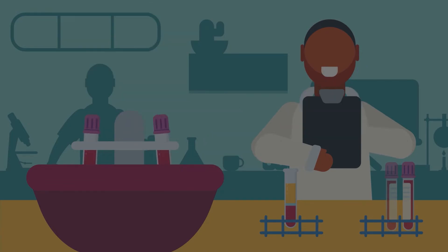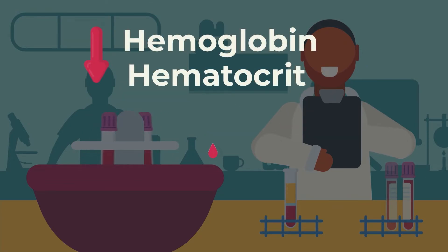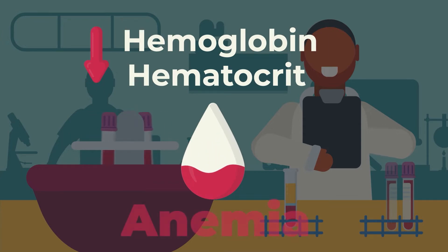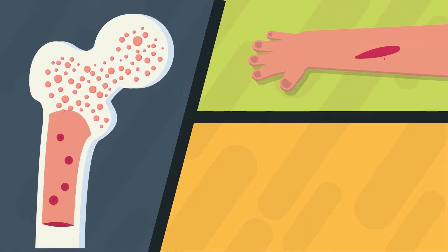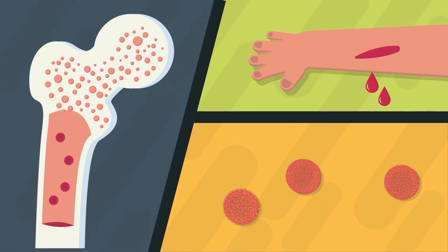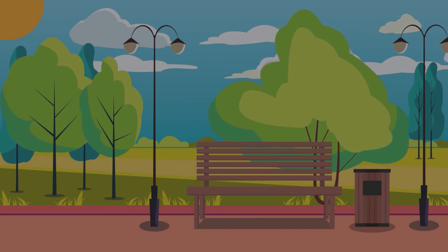A low hemoglobin or hematocrit level means that there is a lower level of healthy red blood cells in the body, which is called anemia. It can be a problem in the production of normal red blood cells, the presence of a bleeding source, or the destruction of cells within the body.